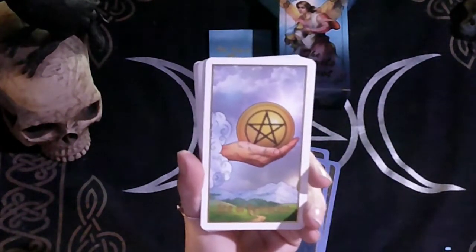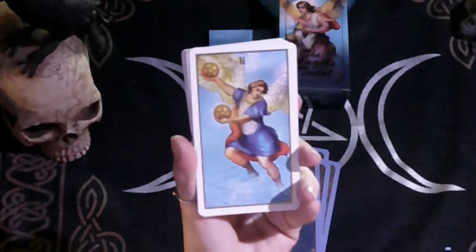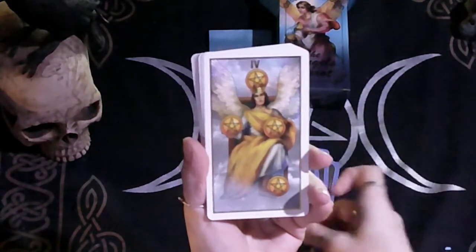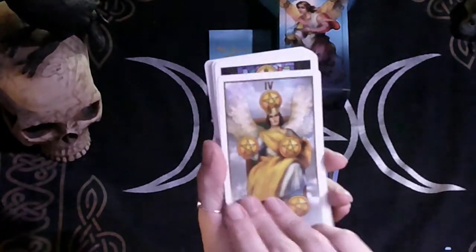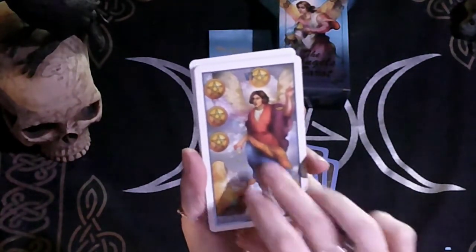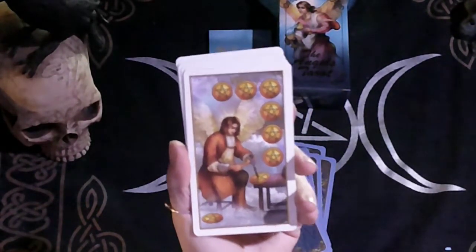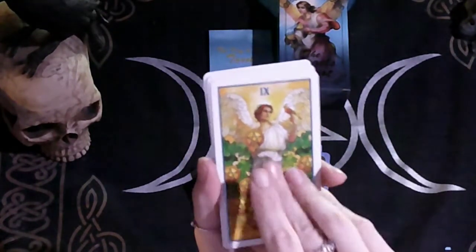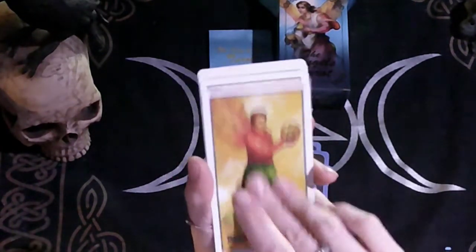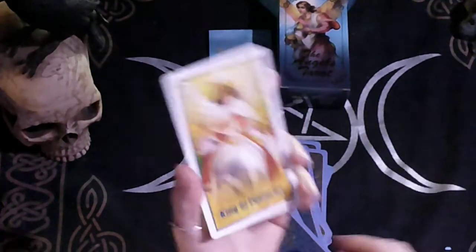Moving to the Ace of Pentacles — again, beautiful artwork. I really like the way this is done. Two, Three, Four, Five, Six, Seven, Eight, Nine, Ten of Pentacles. Then we have the Page of Pentacles, Knight of Pentacles, Queen of Pentacles, and King of Pentacles.